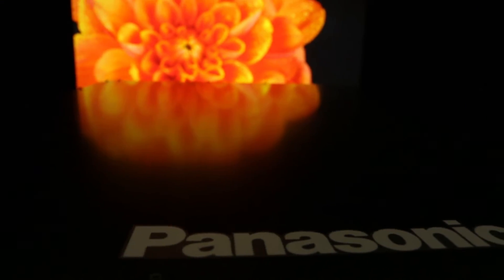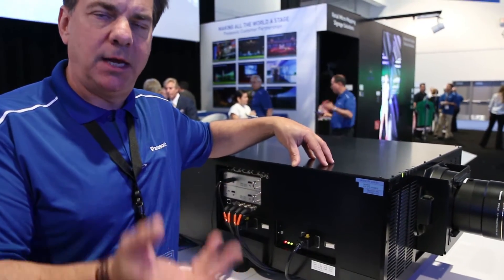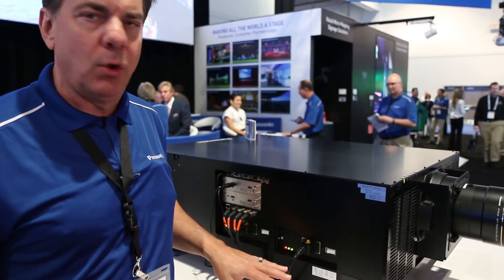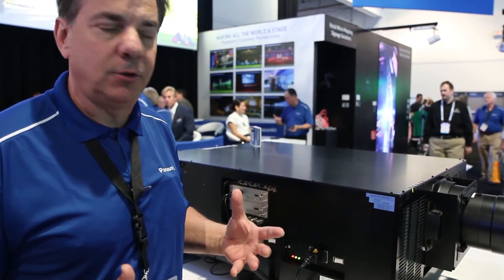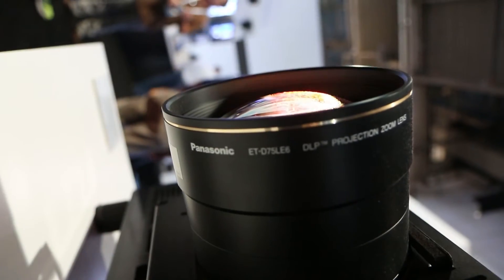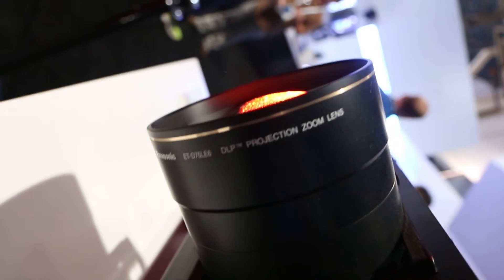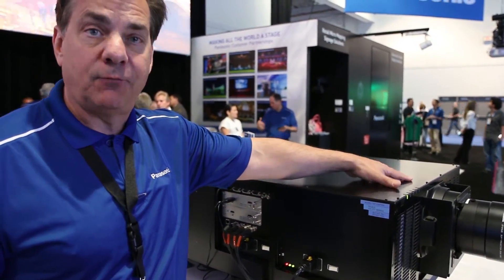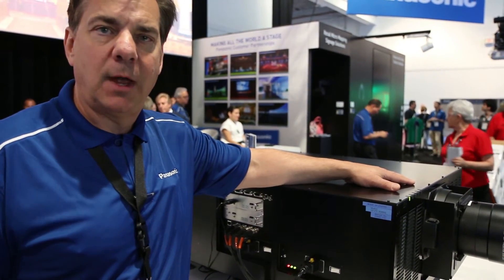So the RZ31K and the RQ32K — this is certainly the engineering sample as we start to finish and take customer feedback. It will have a slightly different look, but it will be running off 220 voltage because it is a very high brightness projector. We'll have different lenses that will give you great flexibility, so if you're shooting it outside onto buildings or into larger auditoriums, you'll have a wide range of new lens offerings, also available in that October-November timeframe.